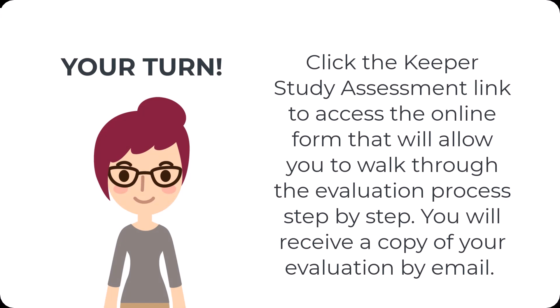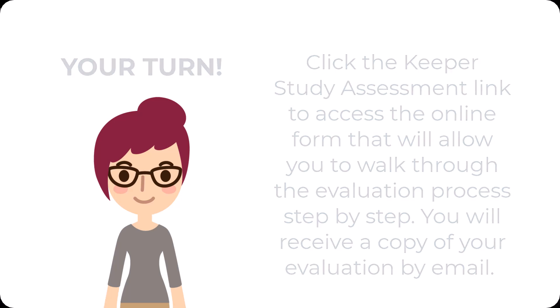Now that we've taken a deep dive into what makes a Keeper study a Keeper, it's your turn to determine if the studies you located during your library visit truly are Keepers. Click the Keeper study assessment link to access the online form that will allow you to walk through the evaluation process step by step. You'll receive a copy of your evaluation by email.